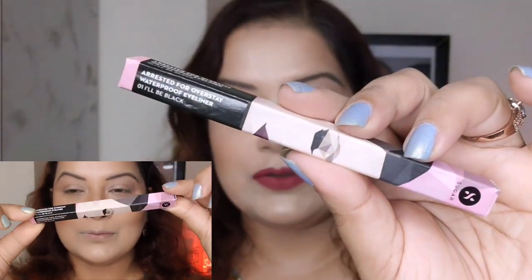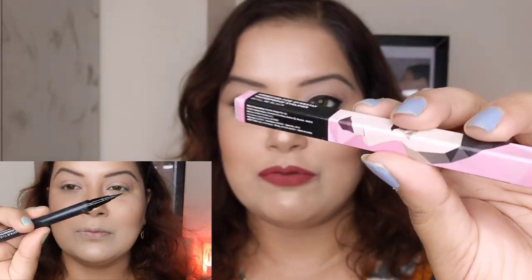The second product I picked from Amazon is also from Sugar Cosmetics — their Arrested for Overstay Waterproof Eyeliner in shade Black. The price of this eyeliner is 899 rupees, but I got it at a discount from Amazon. I have already applied this eyeliner on my upper eyelid area today — it is super pigmented. It comes in a pin-style packaging which makes it very easy to draw a wing liner.